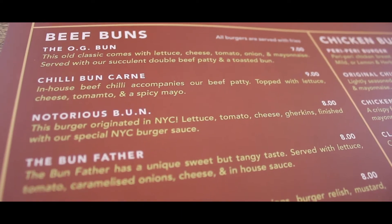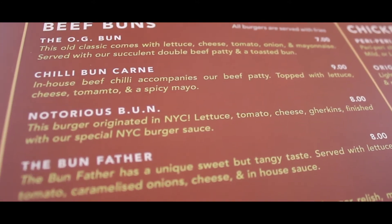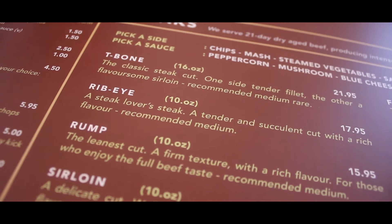We just placed our order. I ordered the Notorious Bun — see what they've done there. The burger includes lettuce, tomatoes, cheese, gherkins, and a special New York burger sauce. We also got some barbecue ribs which are slow roasted and slow cooked — they're going to take quite a while. I decided to go for the ribeye, which is 10 ounces.